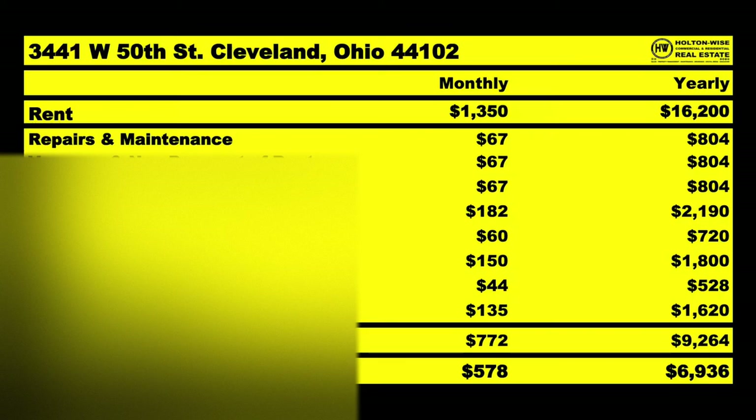Back to the chart: water and sewer — you're going to have to pay the tenants' water and sewer, averaging about $150. Grass cutting averages out to $44. And then you pay the property manager $135. So on that $1,350, I anticipate you spending $772, with your average NOI being $578.